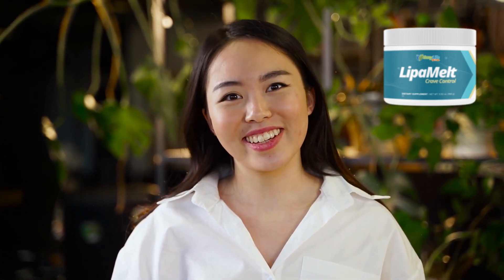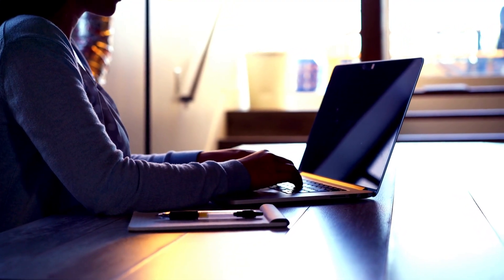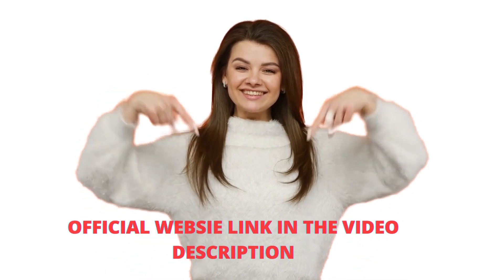Hello, my name is Ellen and today I'll tell you everything you need to know before buying Leap-A-Melt Sprinkles. I also have two very important alerts, so pay close attention to what I have to tell you. The first thing you need to know before buying Leap-A-Melt Sprinkles is that it is only sold on the official website. To help you, I left the link below in the description of this video.